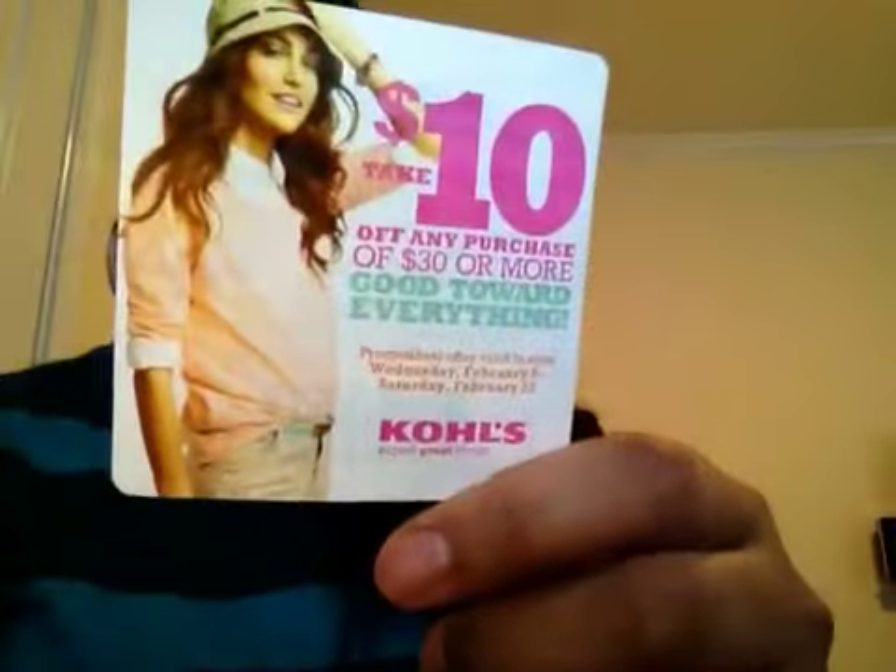For those in the Atlanta area, this deal is also valid in Arizona, California, Colorado, Florida, Idaho, North Carolina, New Mexico, Nevada, Tennessee, Texas, and Utah. I also found a coupon on top of the newspaper today.